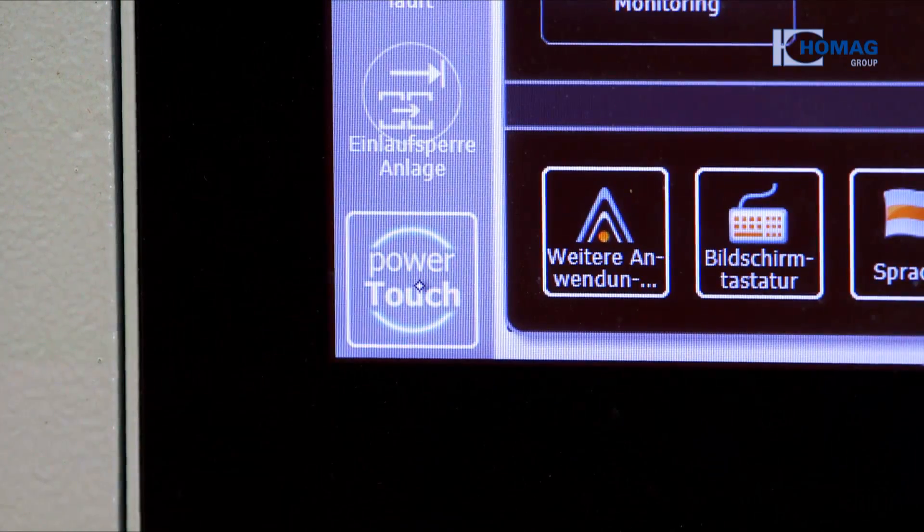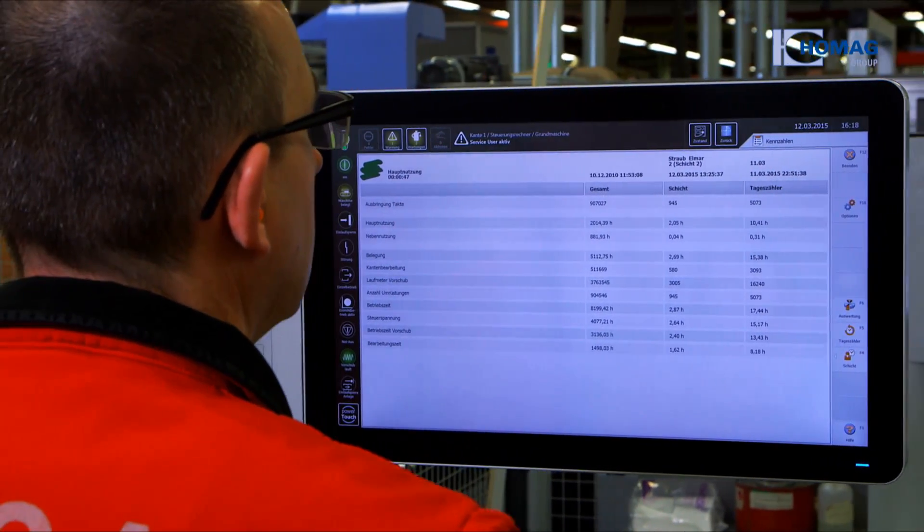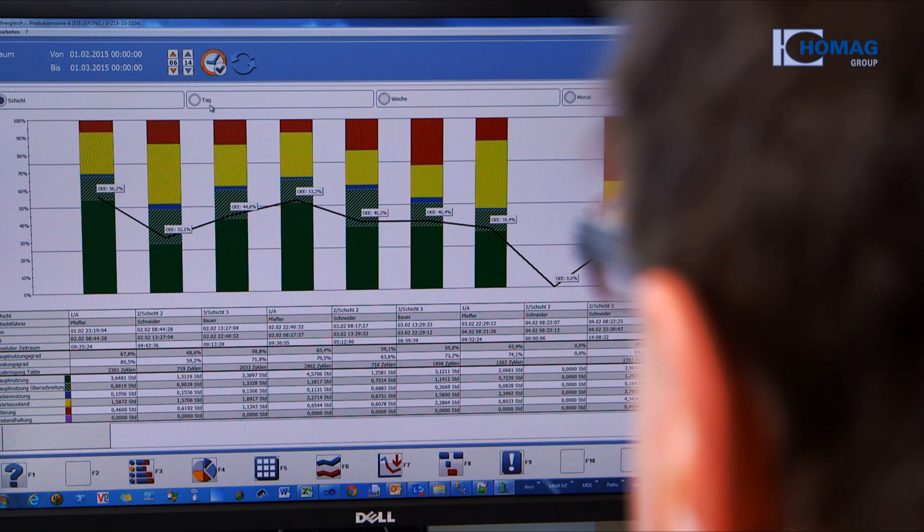The HOMAG Group offers the fitting components for a continuous data flow, from planning and the production process of the parts, to analysis. All from a single source.